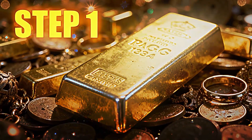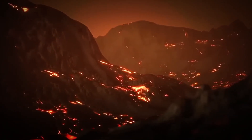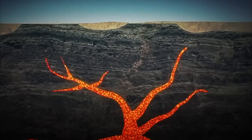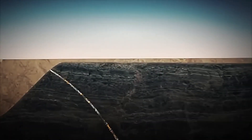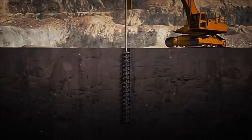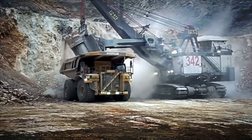Step 1: Gold Extraction. Everything begins deep underground, hundreds of meters below the surface, where gold has remained trapped for millions of years between very hard layers of rock. To extract it requires a colossal mining operation: giant excavators that tear up the terrain, industrial drills capable of breaking solid rock as if it were butter, and a fleet of titanic trucks that transport tons of material relentlessly, day and night.